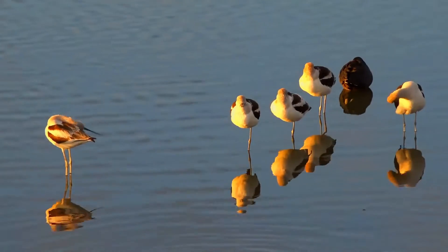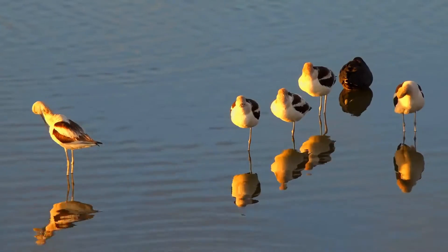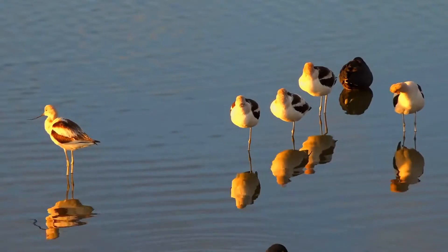The bill is black, pointed, and curved slightly upwards towards the tip. It is long, surpassing twice the length of the avocet's small, rounded head.